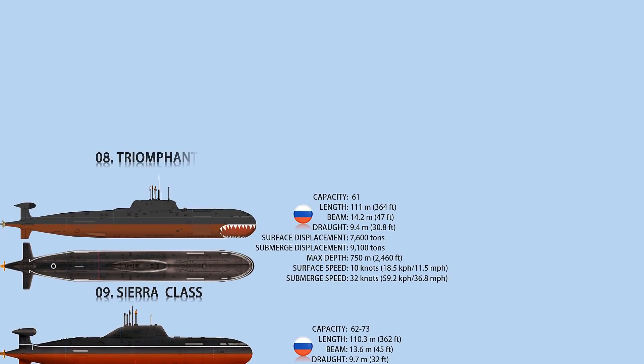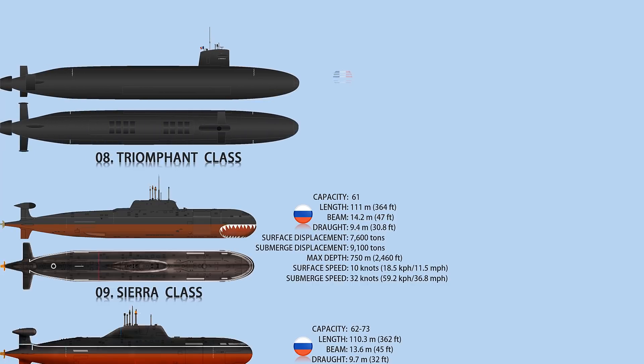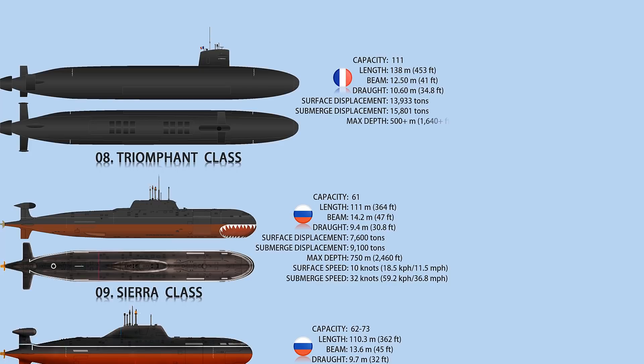The Triumphant-class is a nuclear ballistic missile submarine which is a member of the French Navy. There are four submarines in the class. Each submarine is 138 meters long, 12.50 meters wide, and 10.6 meters deep. A pressurized water K-15 nuclear reactor, two diesel alternators, a turbo-reductor system, and SM auxiliary motors comprise the propulsion system.